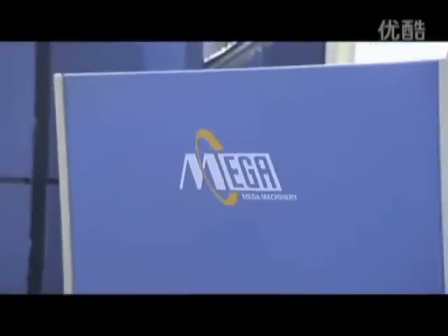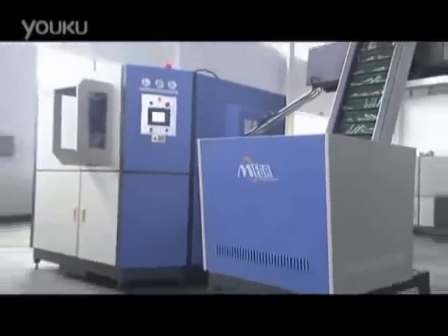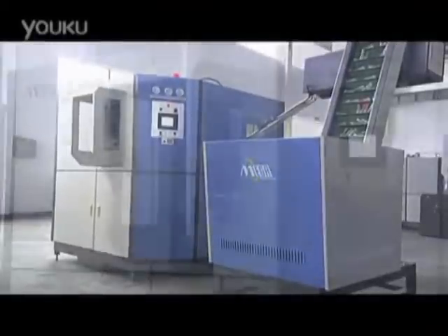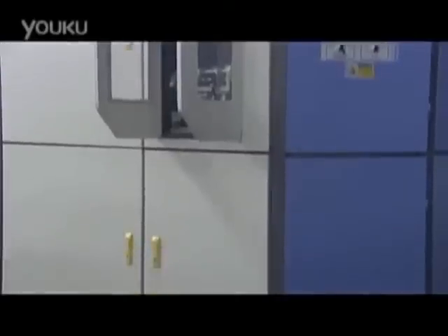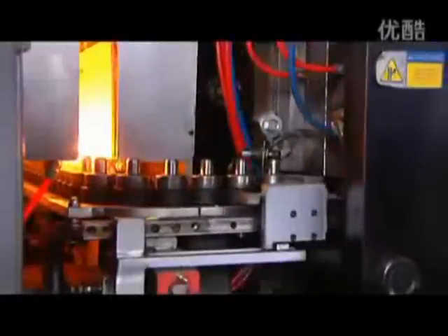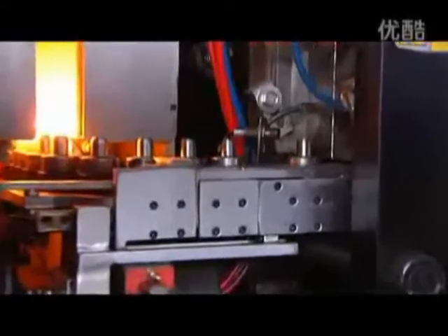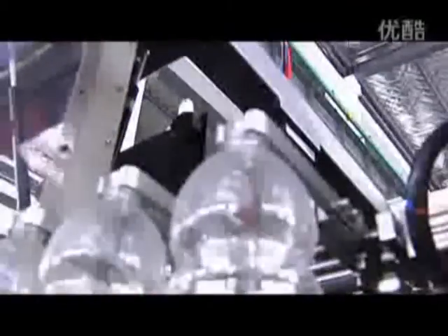Mega Machinery's SS-series automatic liner PET blow molding machines was designed with two principles in mind. One, to lower the running cost for the bottle producer. And two, provide easy operation. The MG SS-series PET blow molding machines lowers your production costs so you can achieve maximum profits in your competitive bottling market.